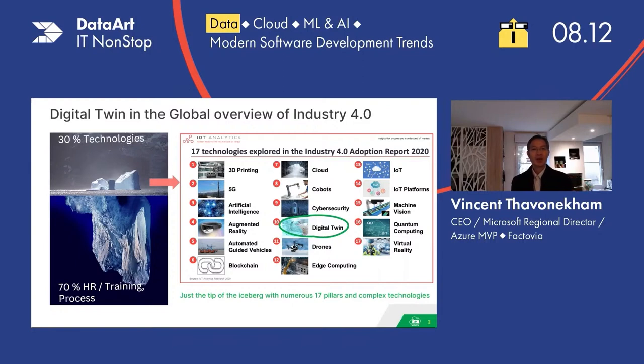So we can see this is only a drop of water out of the entire iceberg. The rest of the iceberg is a lot more difficult — it's dealing with human resources, training, and processes that you have to change when you arrive in a company implementing Industry 4.0, or in fact implementing any project. It's 70% of the difficulty. 30% is already difficult — it's the technology — but it's the easiest part compared to the other.